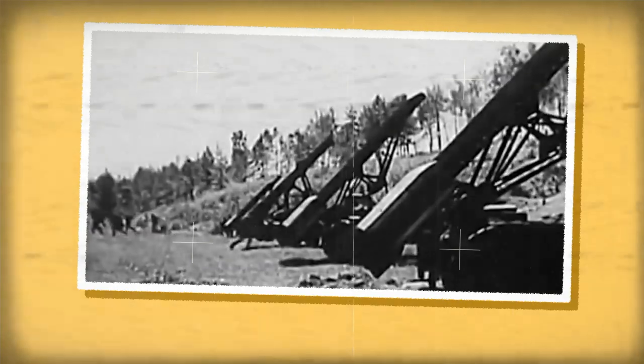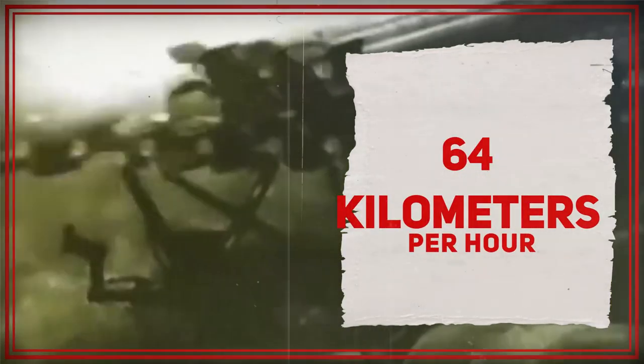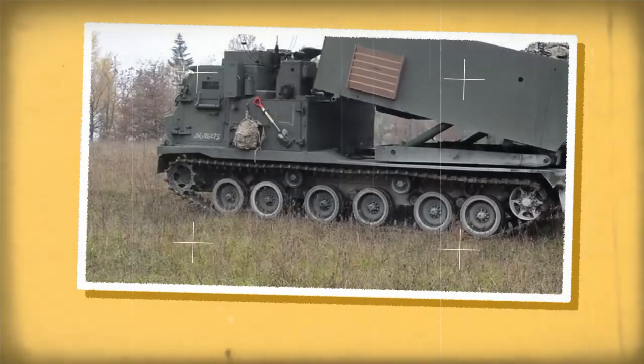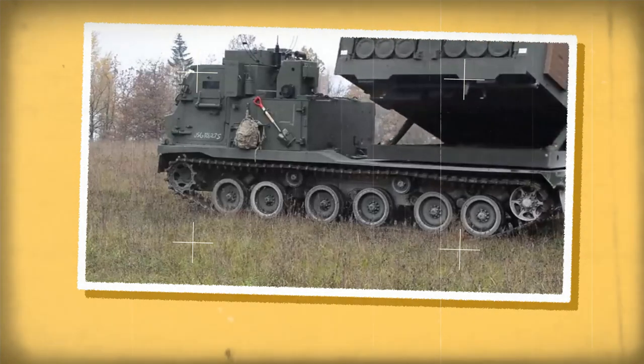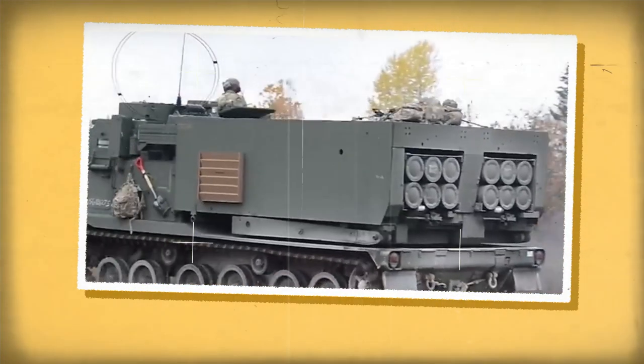The M270A2's tracked chassis provides it with high mobility, and it can operate effectively in various terrains. Its armored cab protects its crew, and it can travel at speeds of up to 64 kilometers per hour (40 miles per hour). The system boasts advanced fire control and navigation systems for accuracy, and supports air defense suppression and deep strike operations. Additionally, the system is highly upgradable to integrate new rockets, sensors, and other technologies in the future.